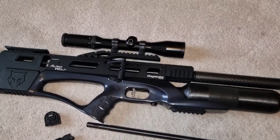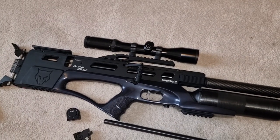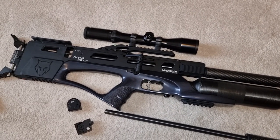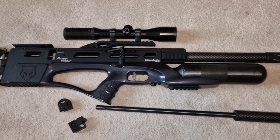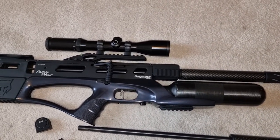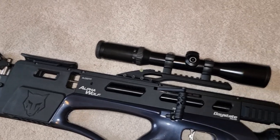I'm probably going to end up leaving this scope on it now over the summer, and then switch it back to night gear once winter comes round again. I don't tend to shoot so much at night during the summer months — tends to be more early morning or late evening hunts. But fantastic — just absolutely gorgeous, what a rifle.